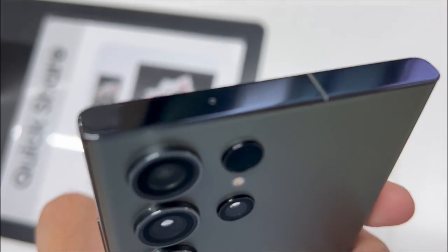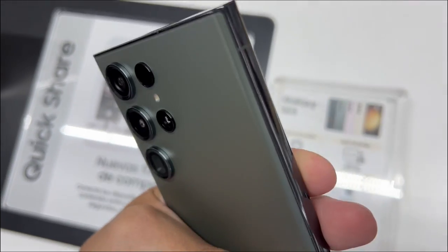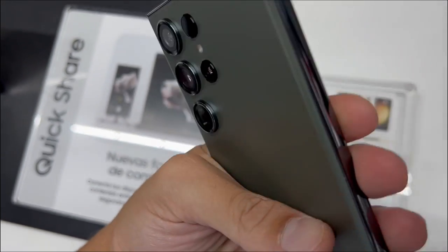Third is its smooth video. Record silky smooth video with video stabilization — perfect for all your adventures.